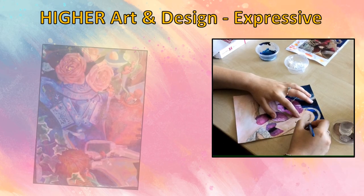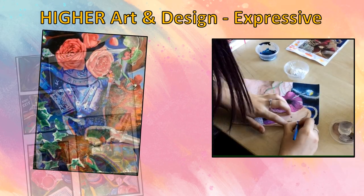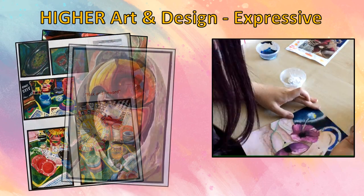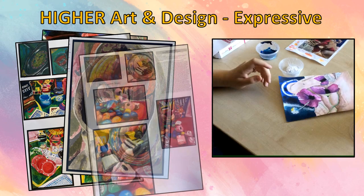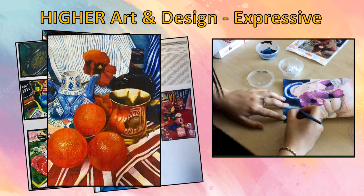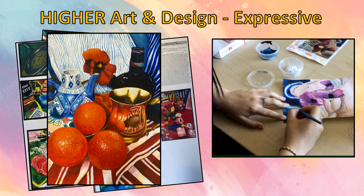Here are some examples of Higher Art and Design Expressive folios. Pupils can build upon their skills from National 5 and work on topics such as portraiture, landscape and still life. Pupils will produce two research studies, two developmental studies and a final piece of artwork. Higher Art and Design pupils are also required to complete a critical written exam.